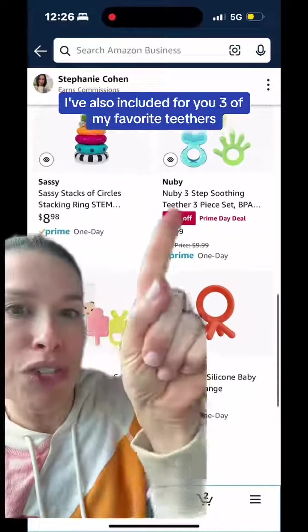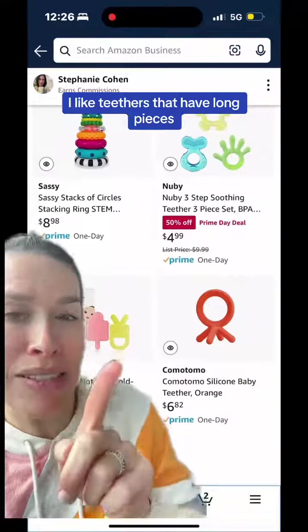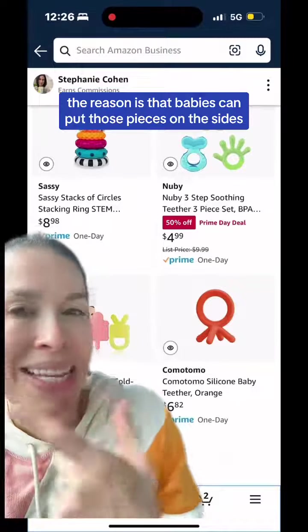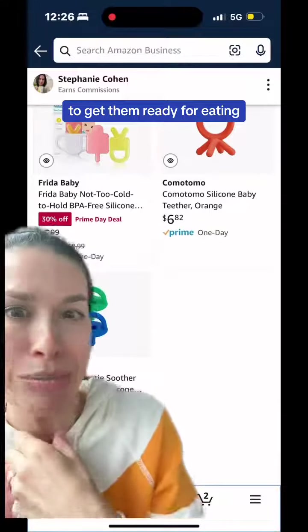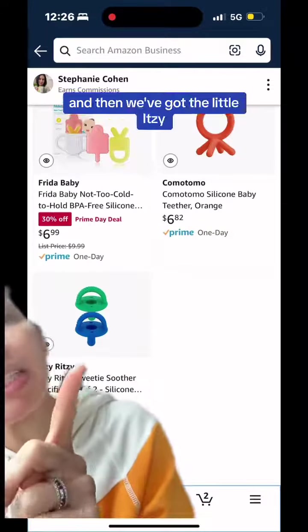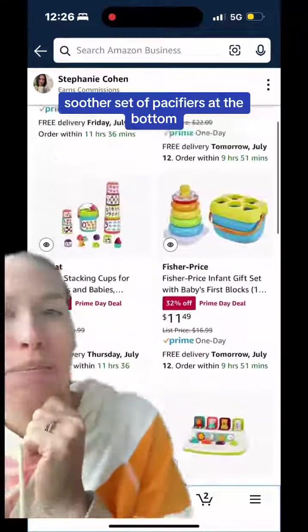I've also included three of my favorite teethers. I like teethers that have long pieces. The reason is that babies can put those pieces on the sides and it cues their tongue to move in new ways, to get them ready for eating and moving food around. Then we've got the little Itsy Ritsy Sweetie Soother set of pacifiers. I like that shaped pacifier.